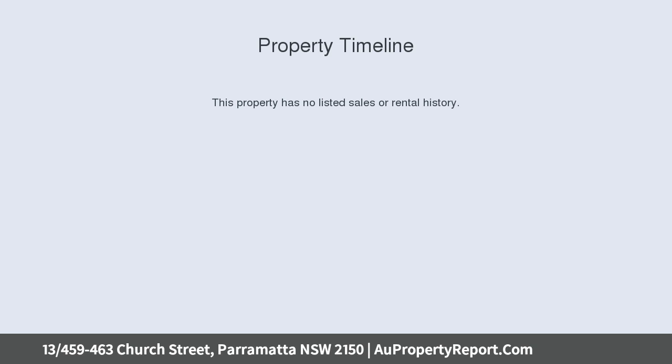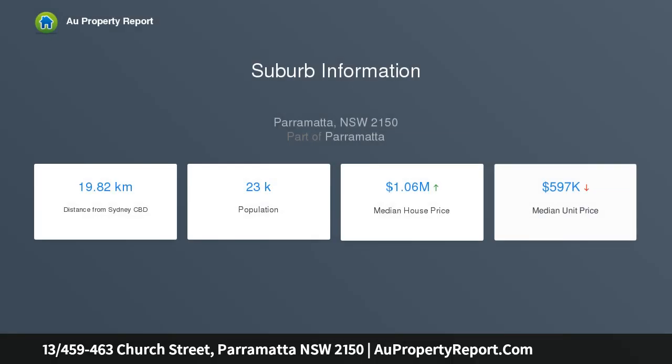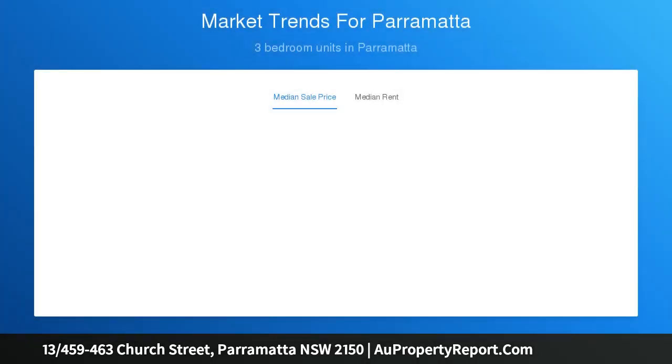Panoramic views extend uninterrupted to the horizon from the impressive corner balcony in this beautifully presented modern apartment. It is located in a prime position opposite Parramatta North Public School, steps to Church Street restaurants, walking distance to Parramatta Park, and approximately 5 minutes to Parramatta CBD.